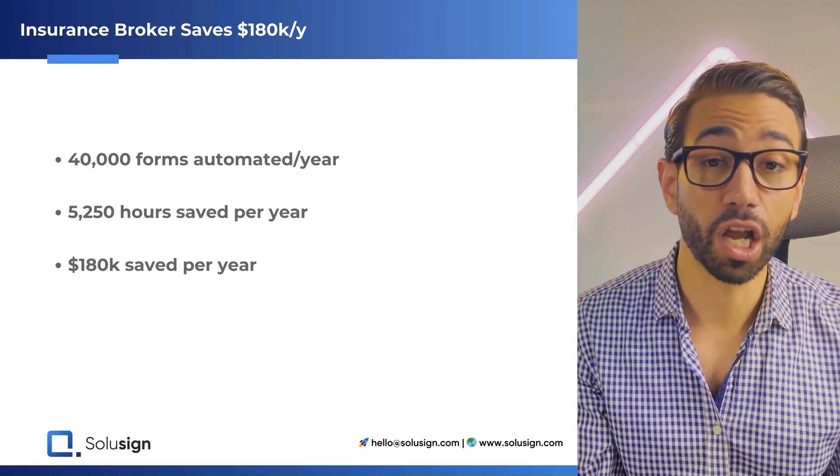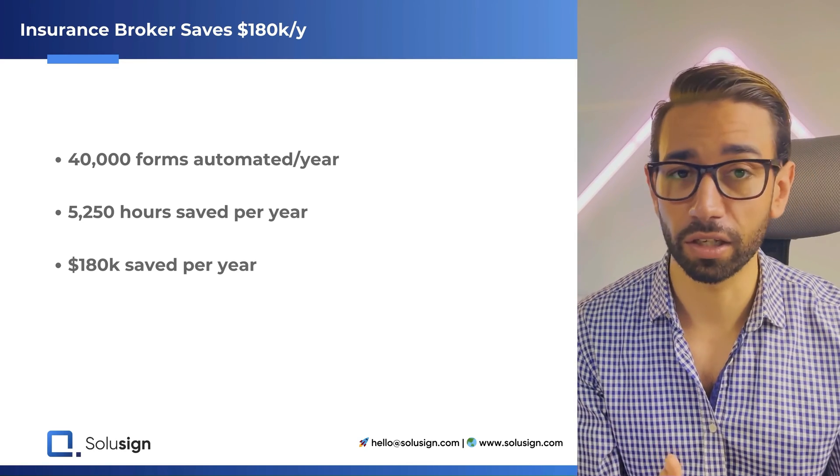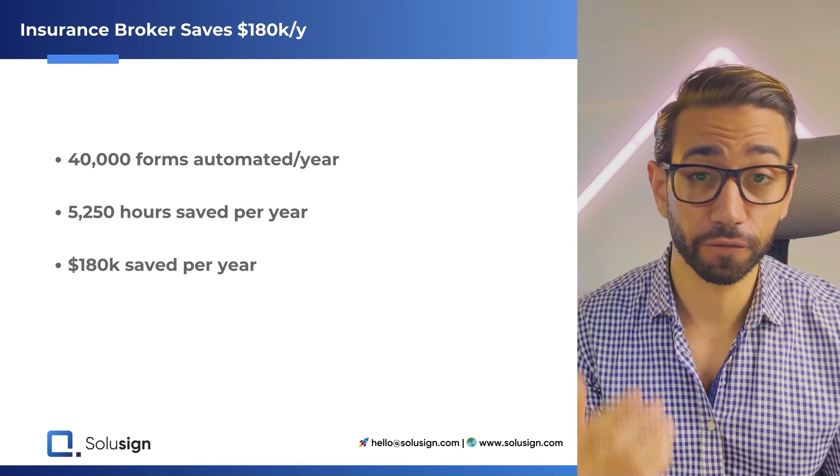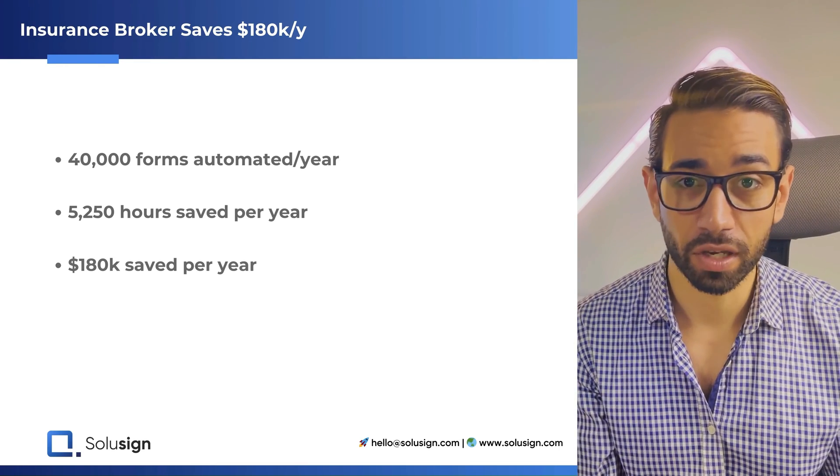That's exactly what this video is going to demonstrate, because I'm going to use the example of one of the largest insurance brokers in California, one of our clients, who has fully automated a workflow that involves 40,000 forms annually.